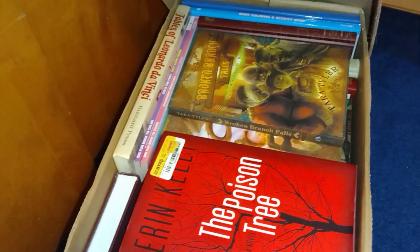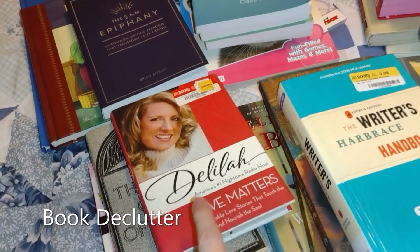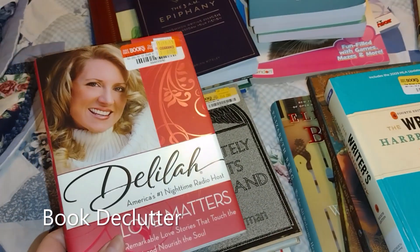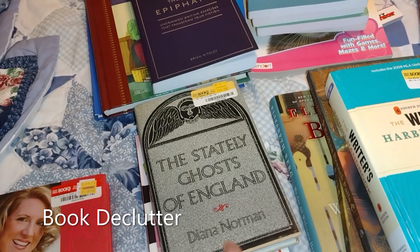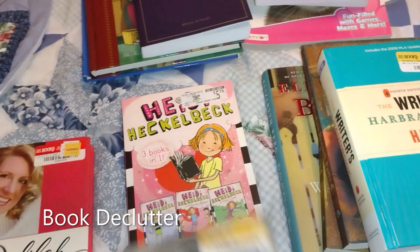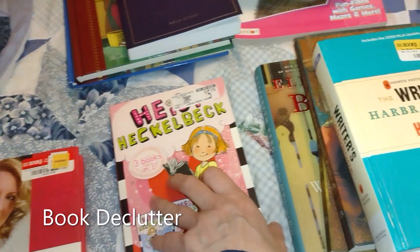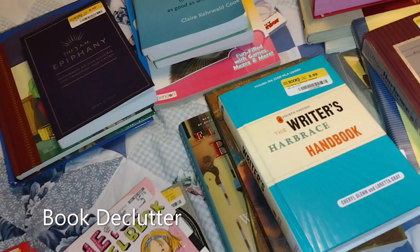We'll go through this box. The first thing I see right here is this book by Delilah — I do want to read that, so I'm going to hang on to that one. I'm not going to read it right away, but I do want to read it. This one, The Stately Ghost of England — I'm probably not going to read that, so that can go. And I'm not going to read this one either; it's a cute little book, but it can go.